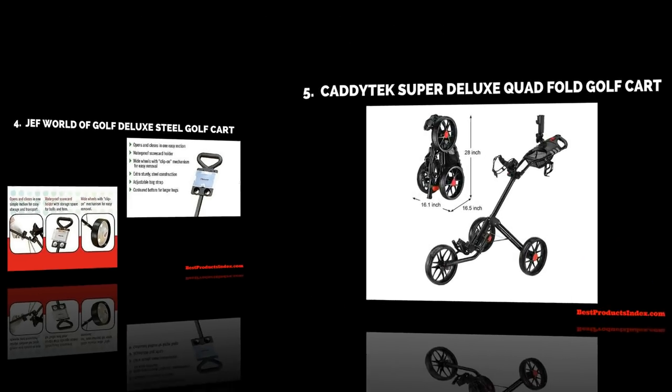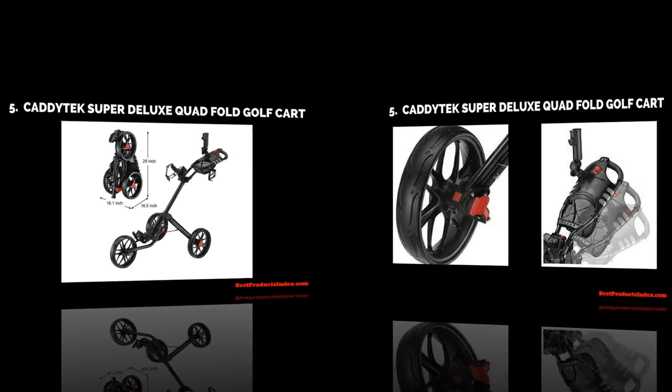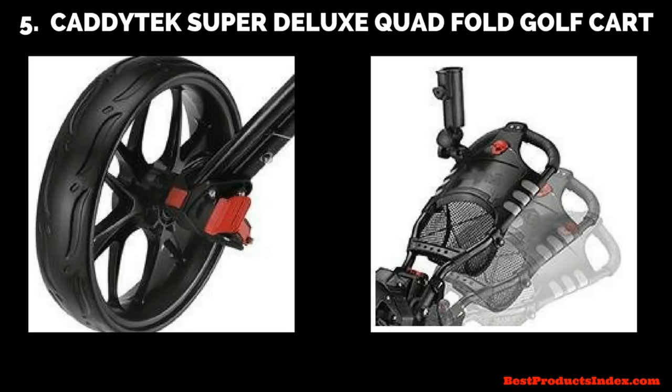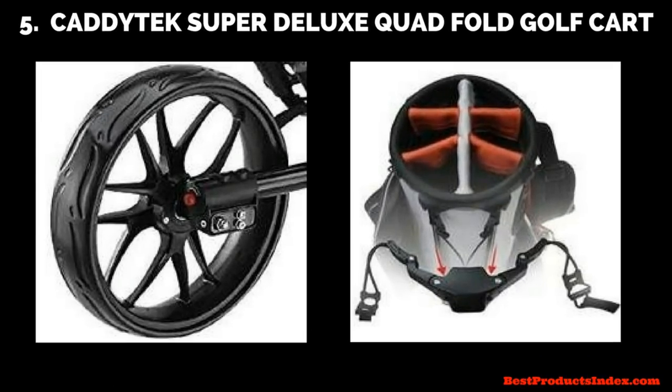Last but certainly not least, we've got the Caditec Super Deluxe Quad Fold golf cart. It has a simple quick braking system — push to brake and push to release — designed for quick, simple control. It features an ergonomic padded adjustable handle that enables multiple pushing positions. It also has a scorecard holder, umbrella holder, and storage compartment. The patented bag holder design fits stand bags perfectly and keeps gear safe and secure. Three large maintenance-free wheels with ball bearings and front wheel alignment keep the cart tracking straight, which is really important for ease on the course.